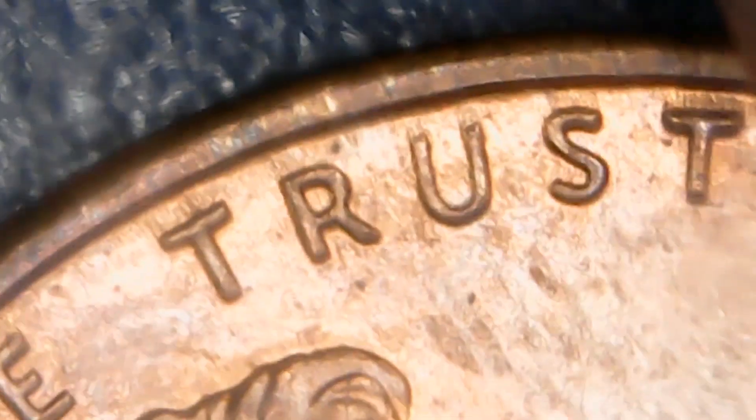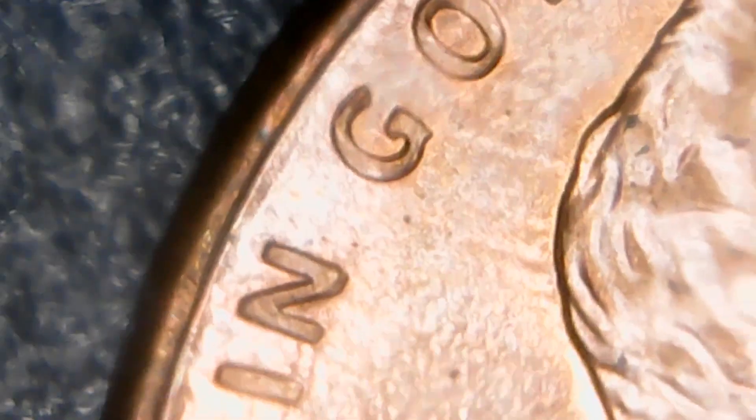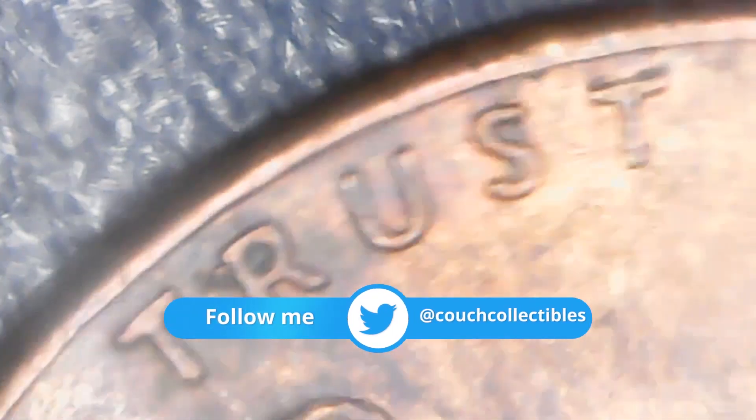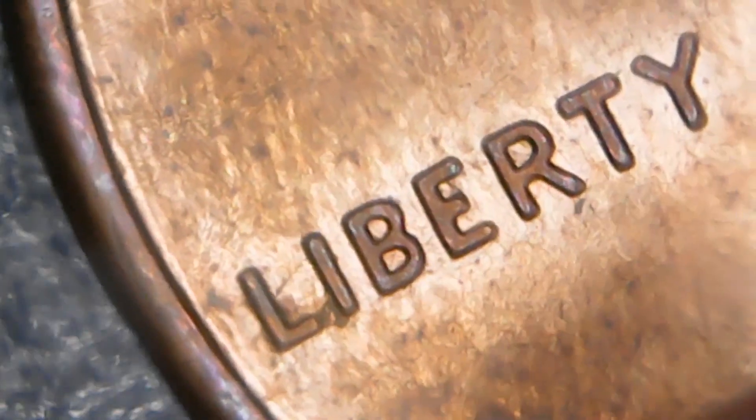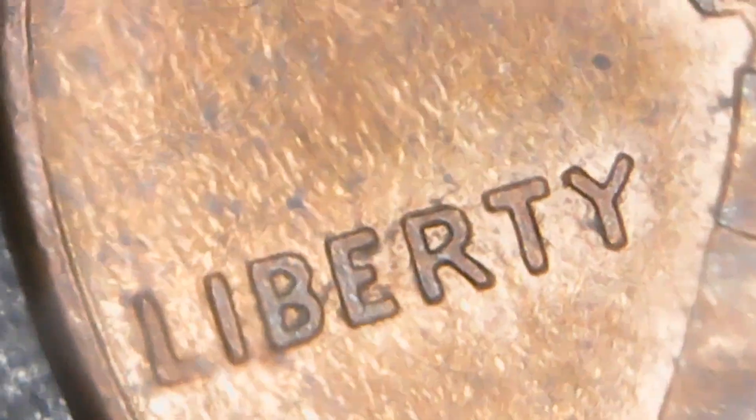If you want to search coins like this, all you need to do is go to the bank and ask the teller if you can get a box of pennies. If she says she doesn't have enough, ask for $20 or $10 worth of pennies and they'll most likely be able to give them to you. If you want nickels, dimes, quarters, or half dollars, just ask if they have a box of those denominations, or ask for $20 worth if they don't have a full box.